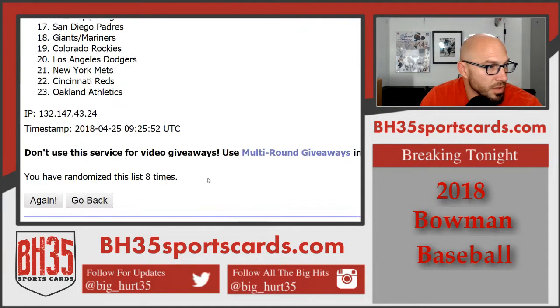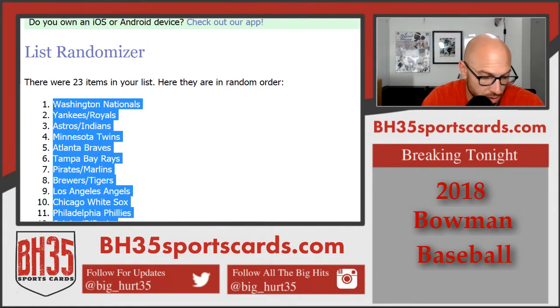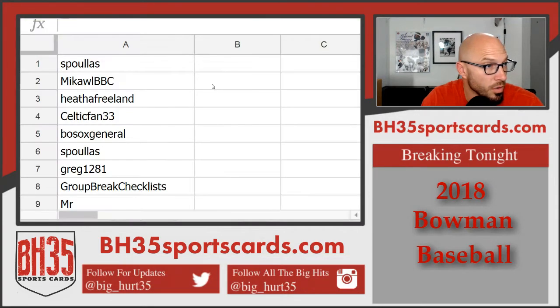There it is. Nationals on top, E's on bottom. I'll read them off. They'll also be in the team draw section in the store and on YouTube eventually.